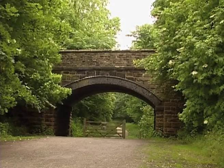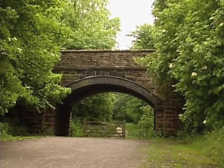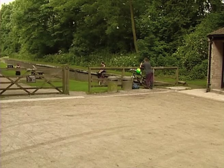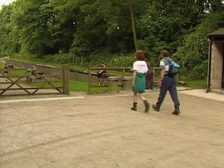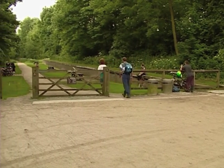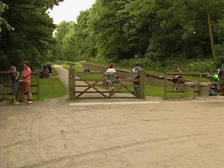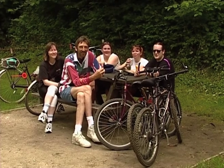The start of any walk can be confusing. Here, make sure you don't set off through the bridge going north. Instead, head in the opposite direction, down past the toilets and the old railway platform. The station is a regular rendezvous point, at weekends particularly, with picnic tables for the many walkers and cyclists.